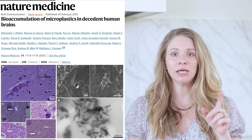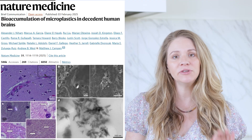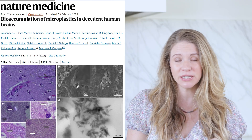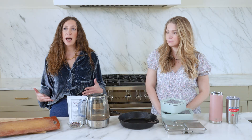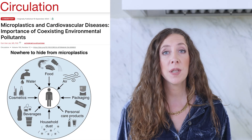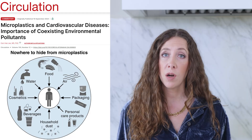In a study looking at autopsies from 2016 to 2024, there was a 50% increase of microplastics found in the brains of individuals who were autopsied, and about 30 times more in the liver and kidneys. When looking at cadavers, 100% of studied individuals had microplastics present through the aorta and cardiovascular system. The Journal of Circulation through the American Heart Association notes that the accumulation of microplastics is cause for concern for cardiovascular disease and all-cause mortality.